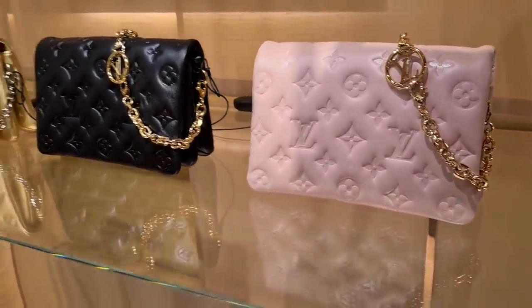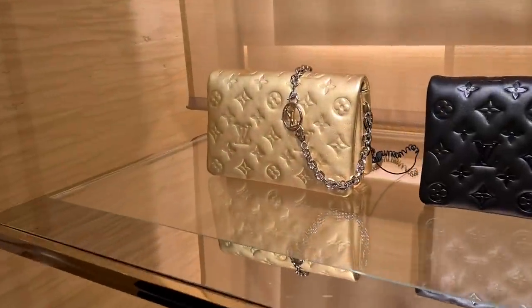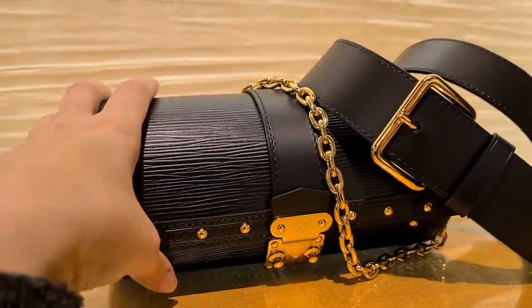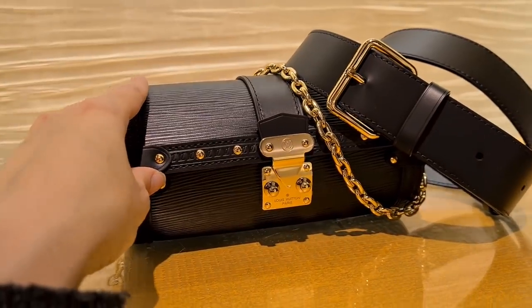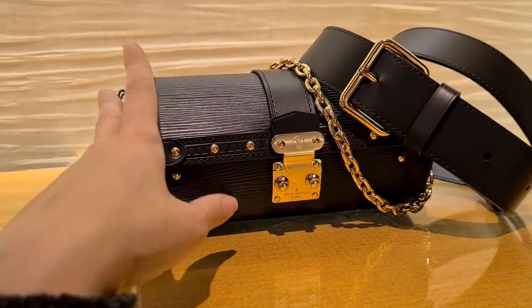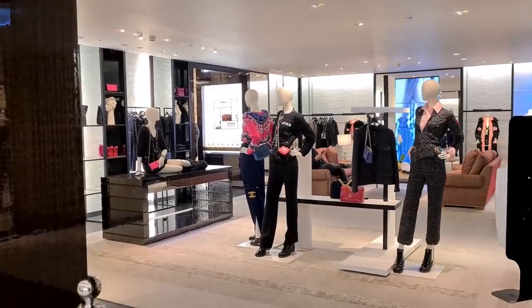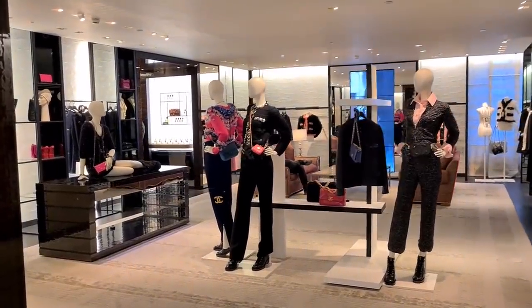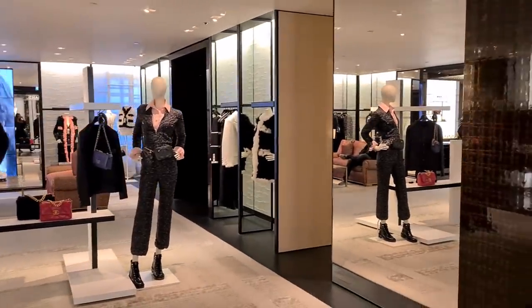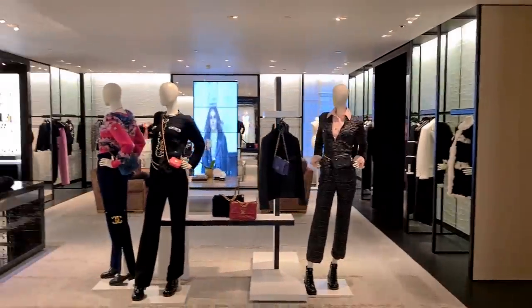Here we have the Papillon trunk in black Epi leather. I still love the monogram, even though I want to reduce my monogram collection, but in this model the monogram just looks the best. And another little sneak peek into Chanel — they didn't want to let us film last time, but I still want to give you a little overview of what's on display.